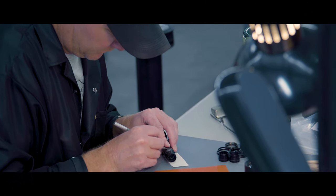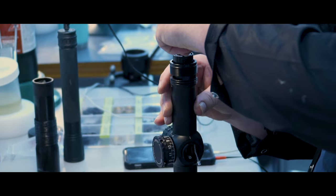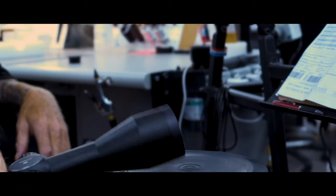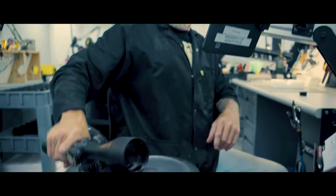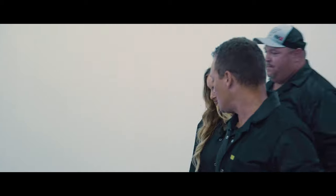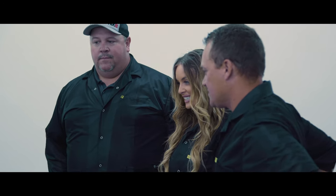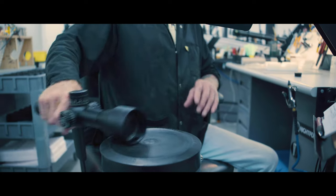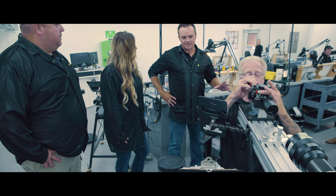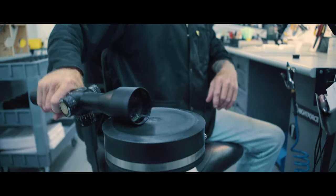Not only is Nightforce leading the way in optic quality, they are also going above and beyond to ensure optic durability. Before every scope is shipped to the customer, they put it through the rigors of their famous impact testing. All day we've been talking about this impact test, and now you actually get to see what all Nightforce scopes go through after they're assembled by all of our technicians. It's really incredible — not many people get to see it. This is where the rubber meets the road to me.